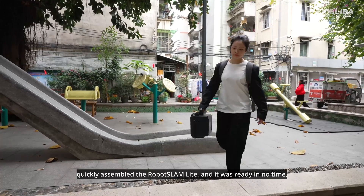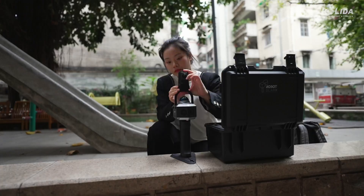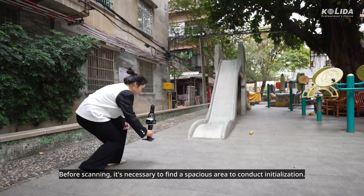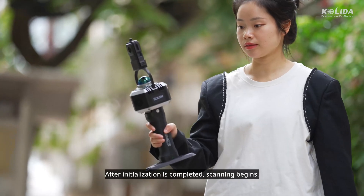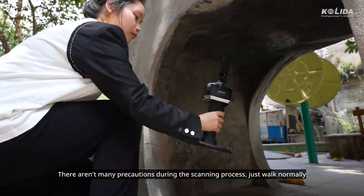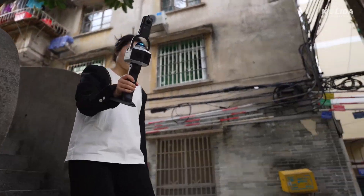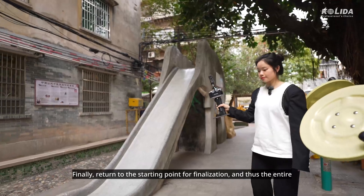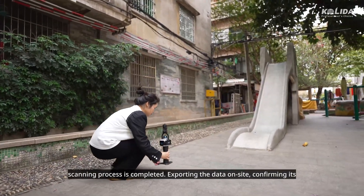Upon arriving at the site, I quickly assembled the Robot Slam Lite, and it was ready in no time. Before scanning, it's necessary to find a spacious area to conduct initialization. After initialization is completed, scanning begins. There aren't many precautions during the scanning process — just walk normally around the elephant for about a minute and the scanning will be completed. Finally, return to the starting point for finalization, and thus the entire scanning process is completed.